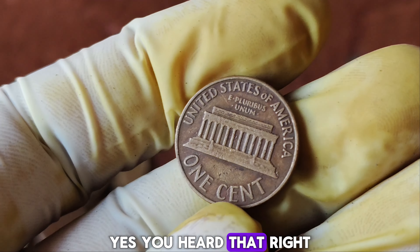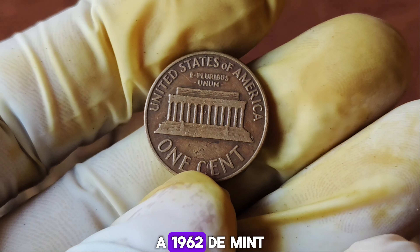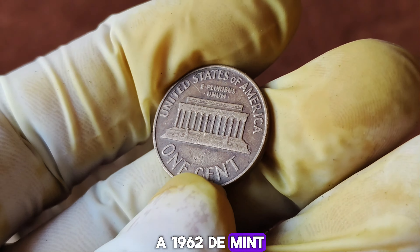Imagine a humble penny from 1962 worth a staggering $1.7 million dollars. Yes, you heard that right. A 1962 D-Mint Mark Lincoln penny has recently taken the numismatic world by storm, fetching an incredible price at auction. But what makes this penny so special? Let's find out.